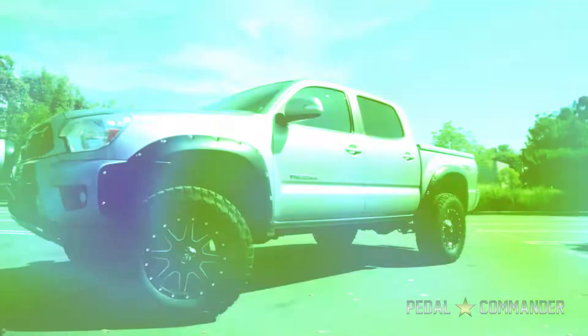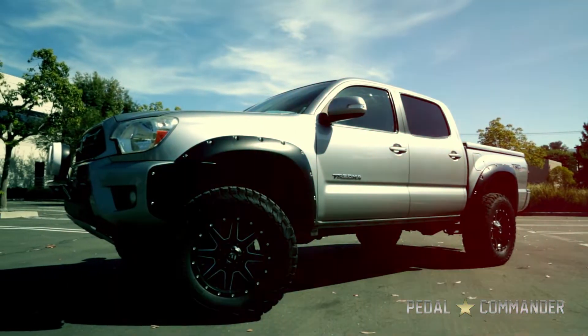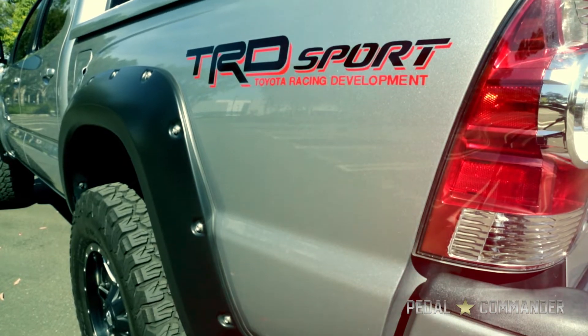Hey guys, this is Jerry from Pedal Commander and today we're going to install a Pedal Commander PC38 on a 2014 Toyota Tacoma TRD Sport.